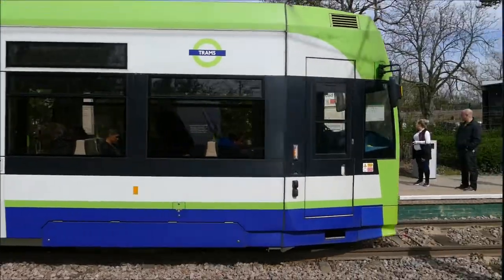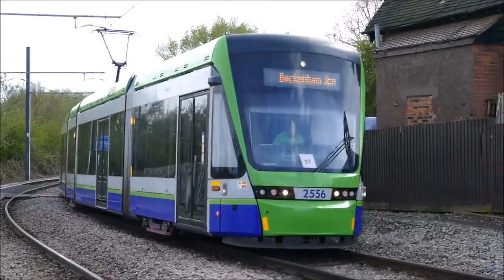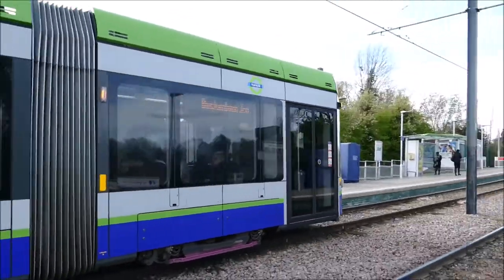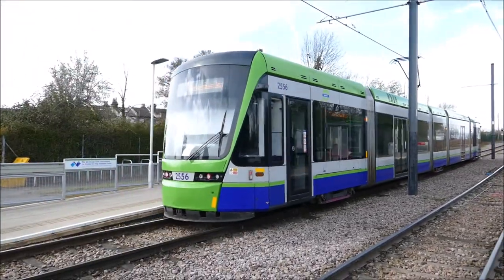They're also quite frequent — when I was travelling on them on this day they were operating every four minutes. Here is a video of the new Stadler Variobahn trams that you can travel on right now, operating on the tram network if you wish to try them. These are the new trams replacing the older models.